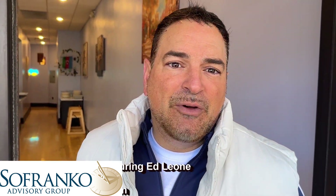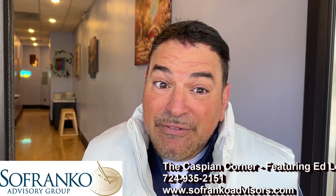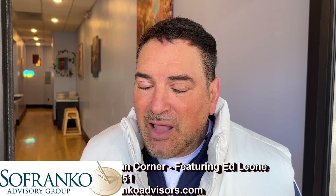Hey, Ed Leone here with Safranco Advisory Group. We're here in Mount Lebanon on a hot corner. This place is called the Caspian Corner, all about the Caspian Sea — foods from all different regions. Love this place, it's a beautiful area, and this restaurant captures some amazing things. Come on in and check it out.